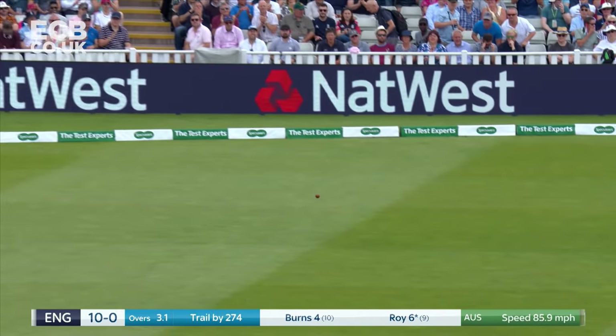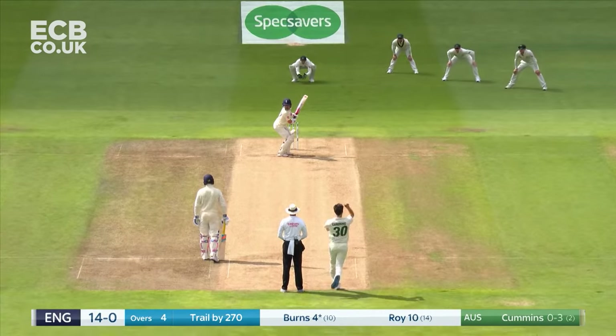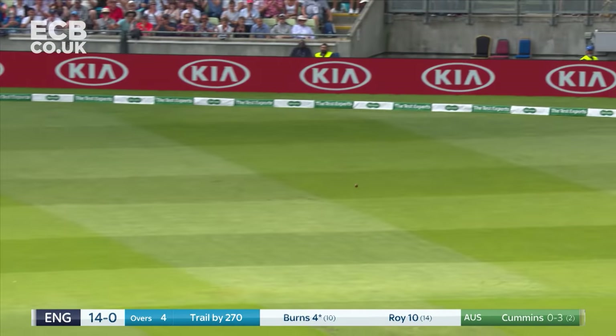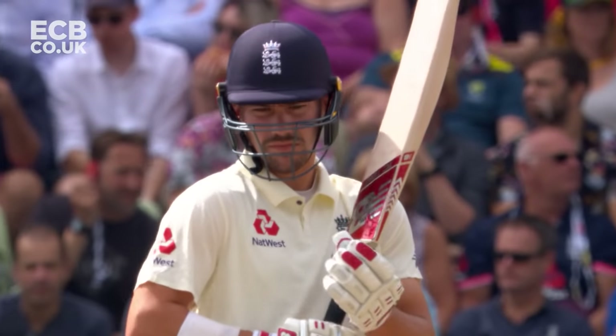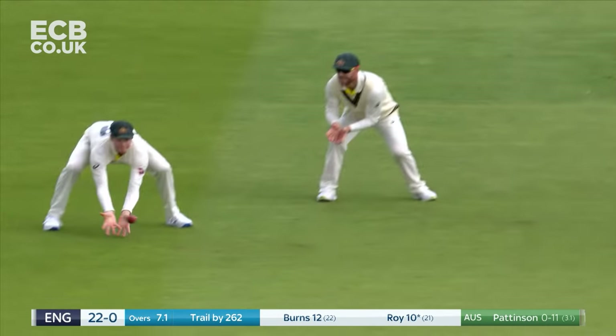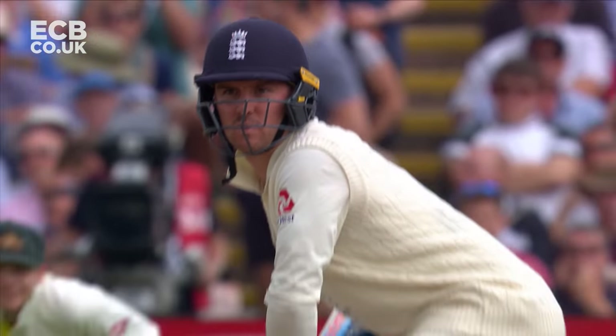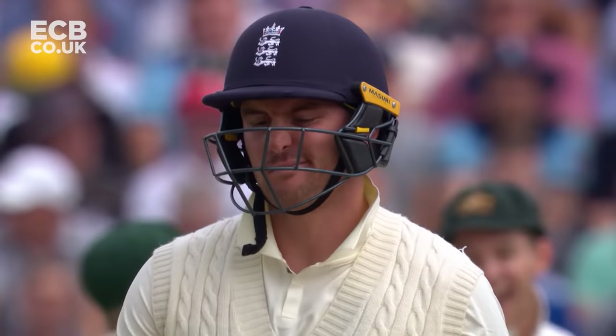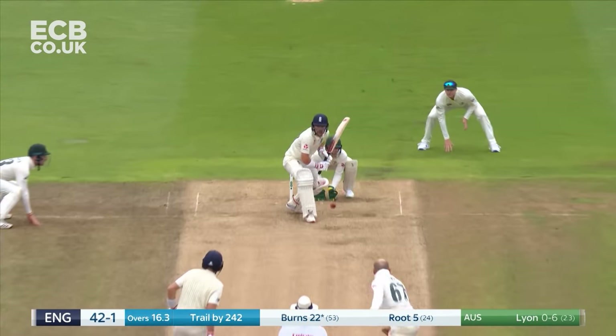Only three slips — had there been a fourth, Roy might have gone. He's looking to cover, it went just behind square. Has it carried? It has. Steve Smith at second slip — it looked like coming. Pattinson had challenged that outside edge from Jason Roy, and he's gone now.